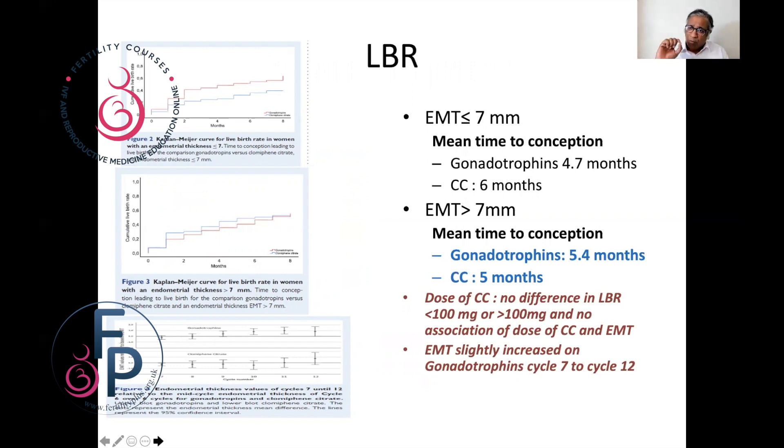If the endometrium was more than seven millimeters, the time to conception was very similar between groups. Regarding dose of clomiphene, there was no difference in live birth rates with 100 or more than 100. There was no association of clomiphene dose with endometrial thickness — and as I've said in earlier talks, if you get a thin endometrium with clomiphene, changing the dose or adding estrogen does not largely benefit. Don't try that, as it seems to lower the chance of pregnancy. It is also noted that the endometrium on gonadotrophins will always be slightly thicker, and that probably aids pregnancy rates.